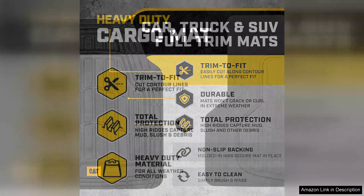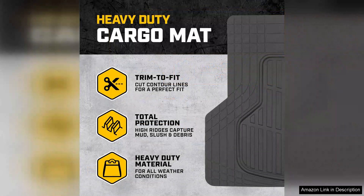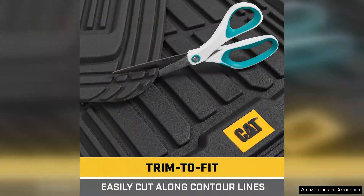One of the standout features of the Cat Tough Ride Mats is their robust construction. Made from high-quality rubber, they're not only tough but also flexible enough to fit various vehicle models. The mats provide excellent coverage, ensuring that dirt, mud, and spills stay contained. Their raised edges effectively trap liquids, preventing them from leaking onto your vehicle's carpets.